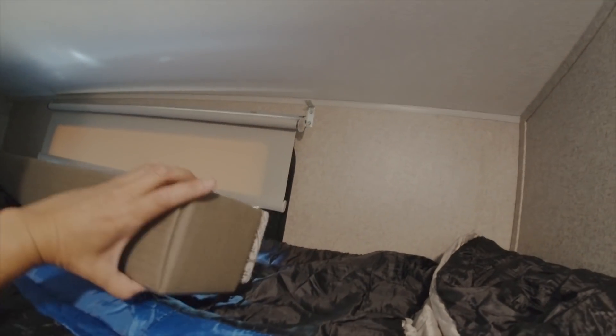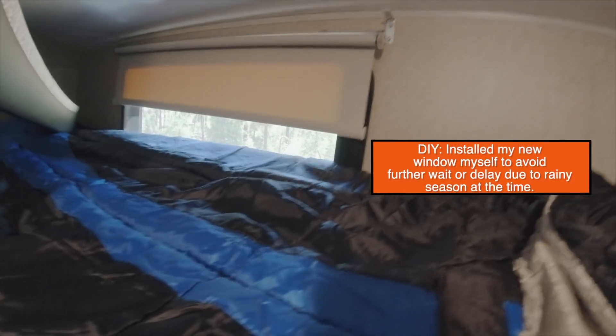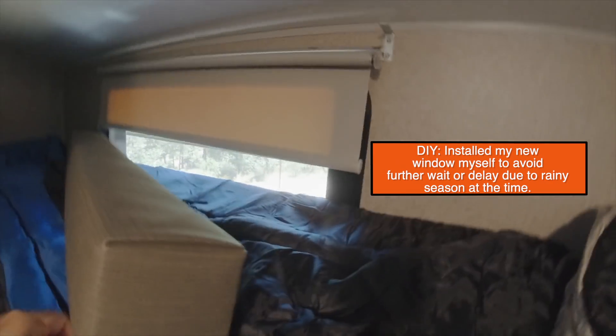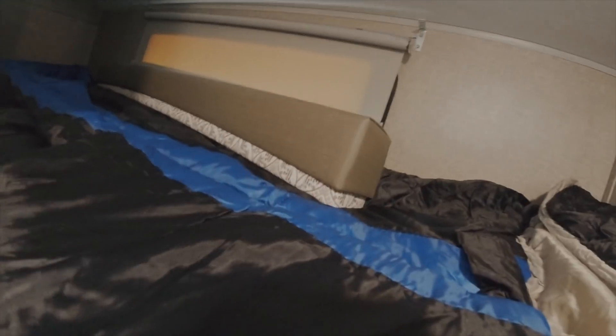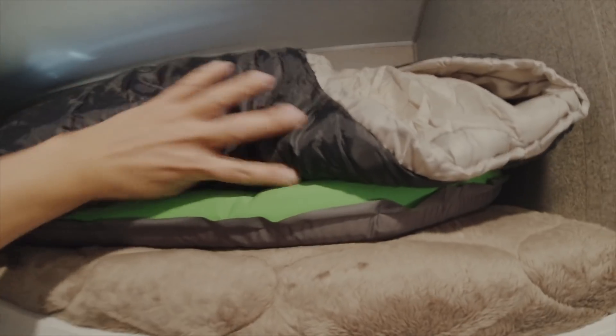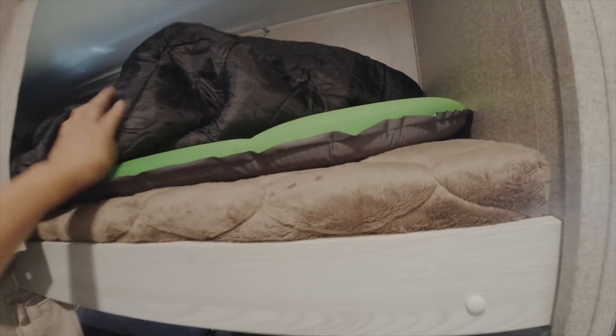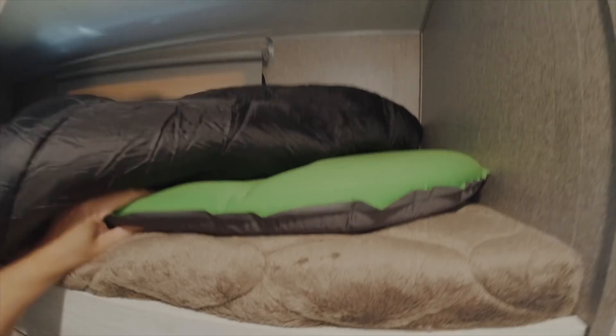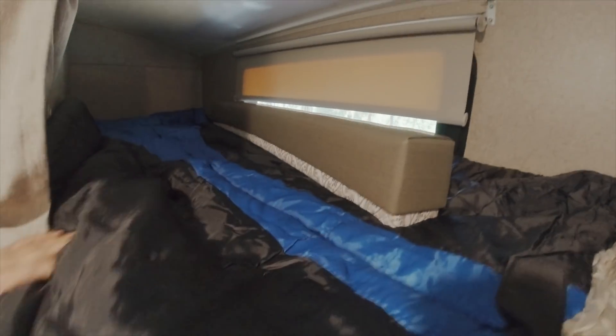This is my upper bunk. I had to replace my bunk bed window — I don't know what happened but it shattered, so I installed a new window. Since then I haven't put the roller shade back up because I still have to fix it — it seems like it's coming off. It's pretty deep, the bunk bed. I added this self-inflatable foam mattress — it feels so comfortable and it fits perfectly inside this bunk.